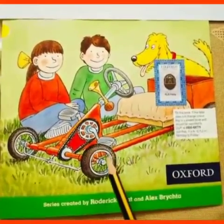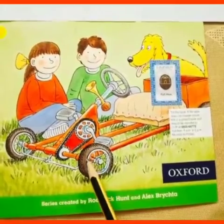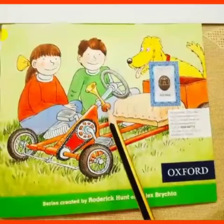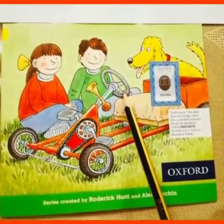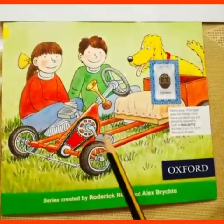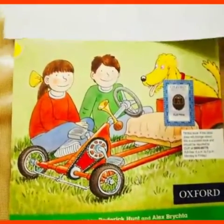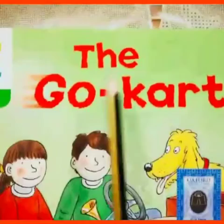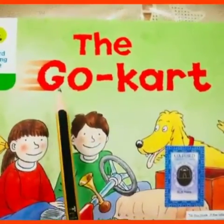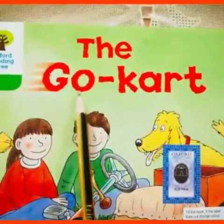They are looking at a thing. Do you know what thing this is? It has four wheels, two pedals, a horn, a steering wheel and a seat. So do you know about this thing? What thing is this? The name of this thing is the go-kart. So the name of the reader is the go-kart.